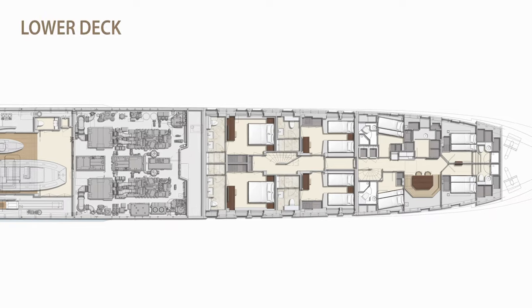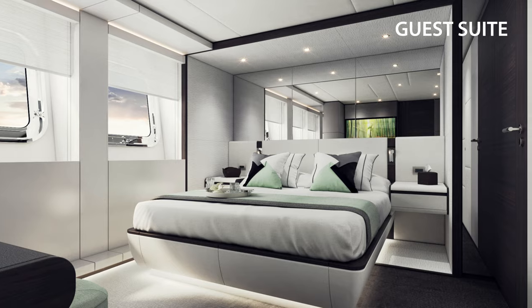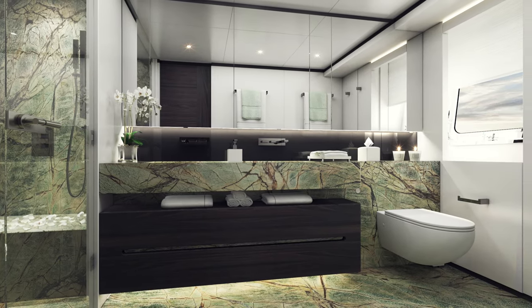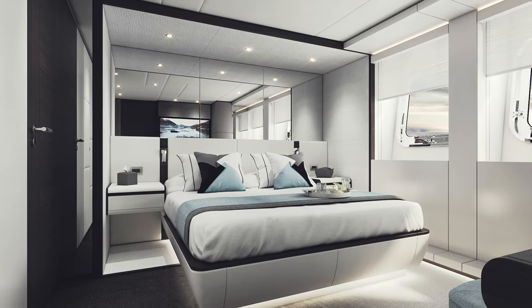The guest accommodation on the lower deck comprises four spacious cabins — two doubles and two twins — each with their own bathroom, for a total of 12 guests including the owners. Naturally, all the cabins are fitted out to Heeson's customary exemplary standards.